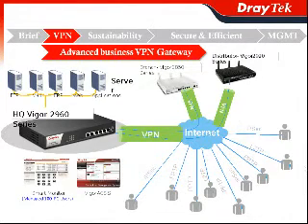And also, for your remote worker, teleworker, or somebody working remotely, they can use a different way for remote dial-in to Vigor2960 in order to access those applications stored in the headquarters, including IPsec, PPTP, or L2TP.